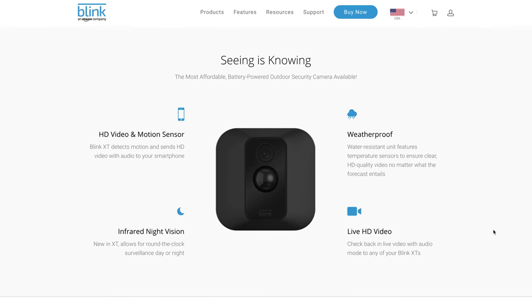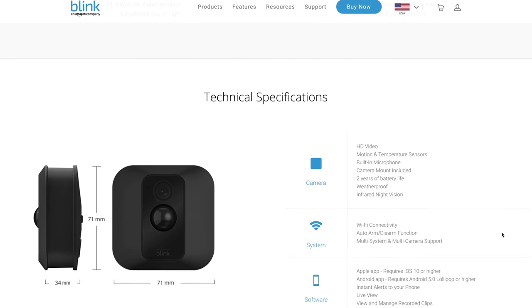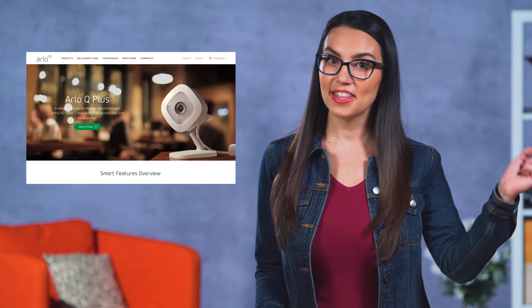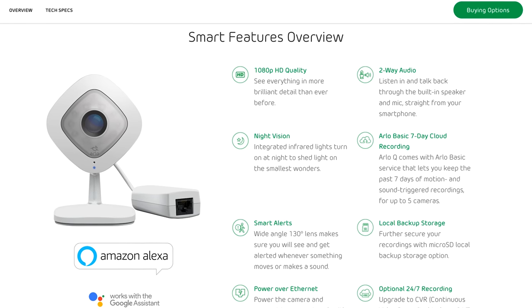The Blink XT has no monthly fee at all, but only gives you two hours of motion-activated video stored in the cloud before it starts erasing your data. Then we have the Netgear Arlo line. Fun fact — this is the camera I have in my home.